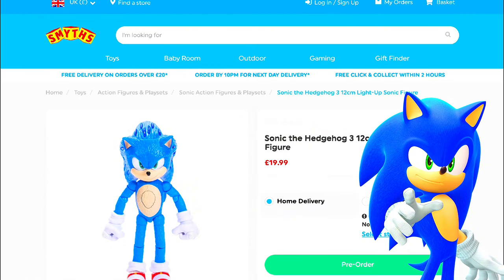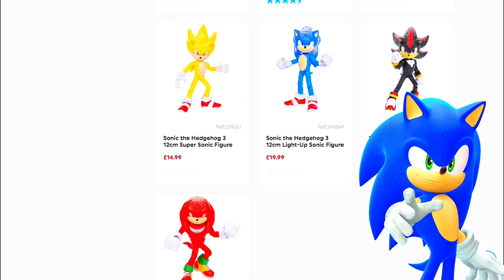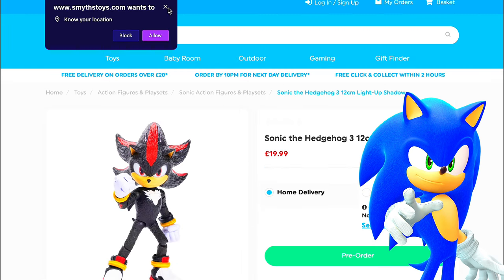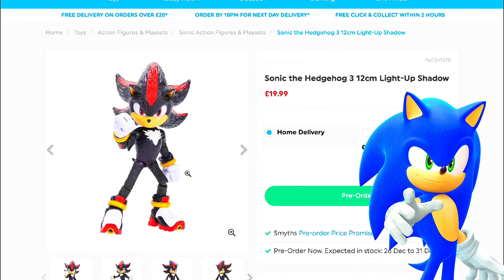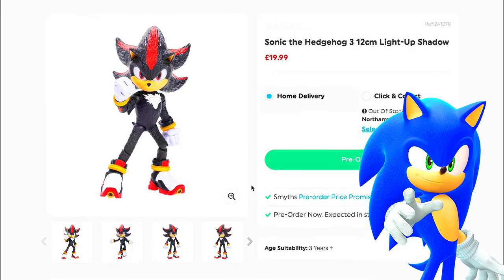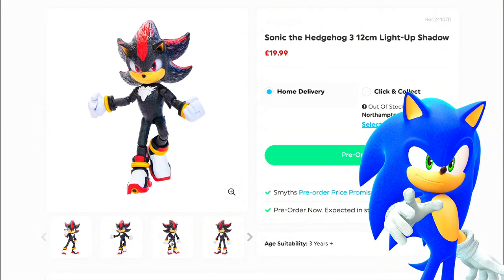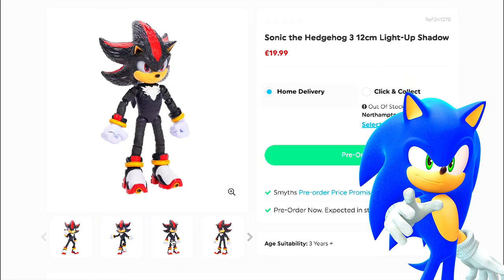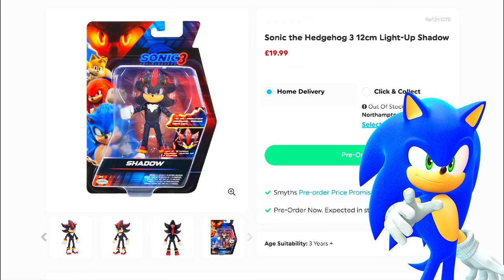Now we have the Shadow, which I already have a Shadow figure of. The only difference is this one lights up and it doesn't have the crunch articulation — like the ab crunch. This is how it looks when the lights are off, and to be honest, I don't like how it looks when the lights are off.